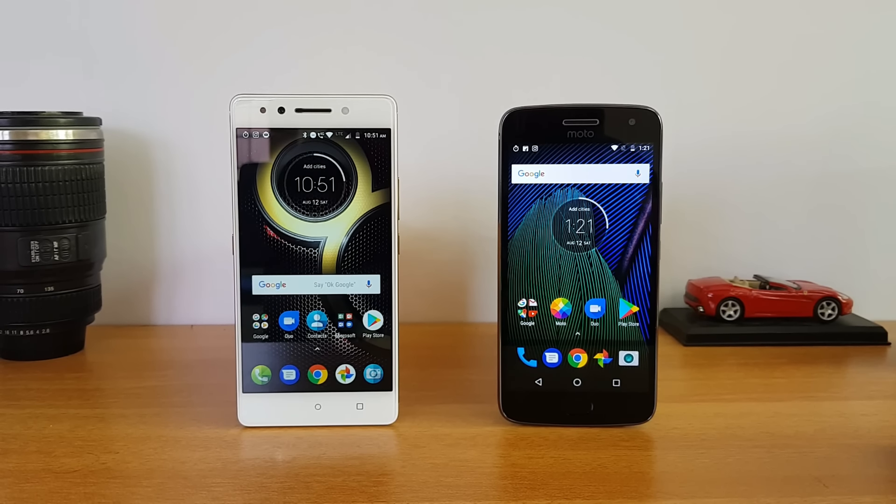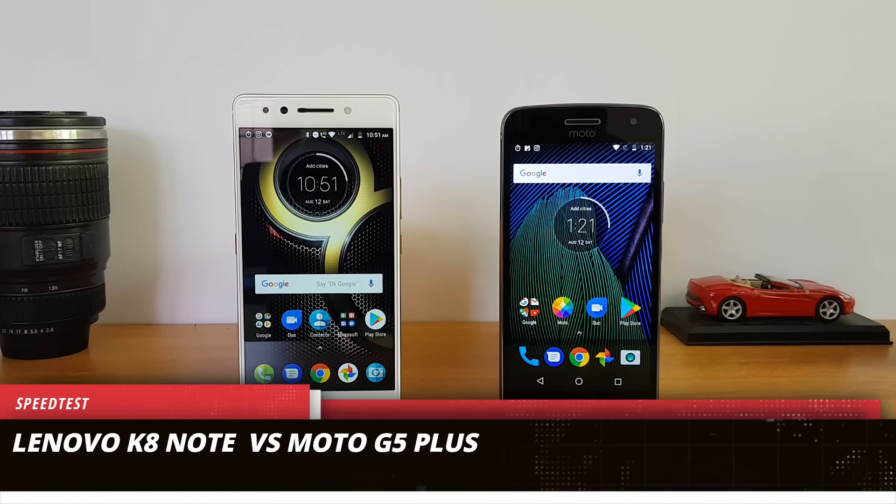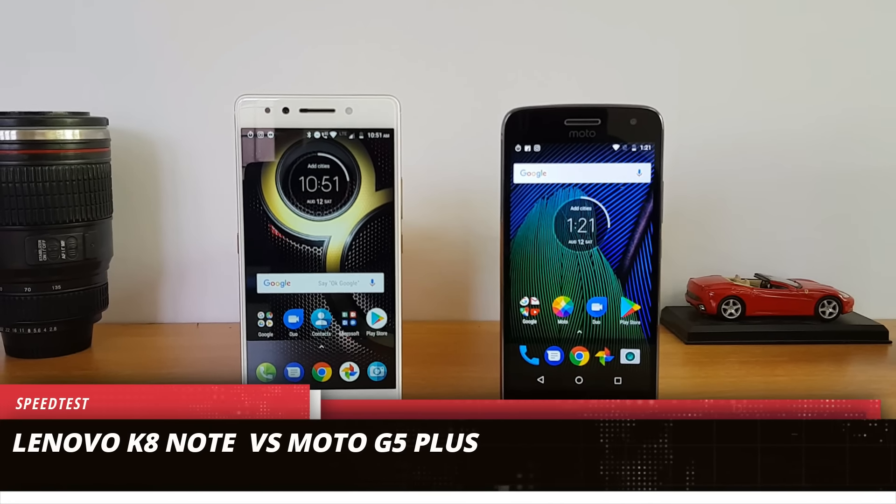Hello friends, this is Nurmul here for technique, and in this video we're going to do a speed test comparison of the new Lenovo K8 Note with the Moto G5 Plus.